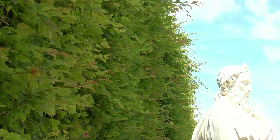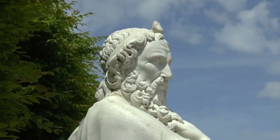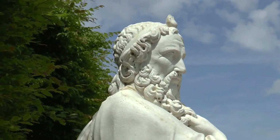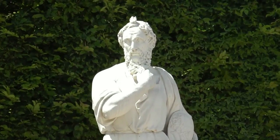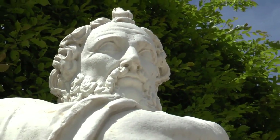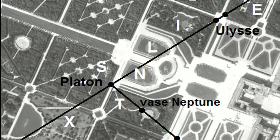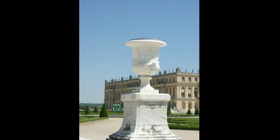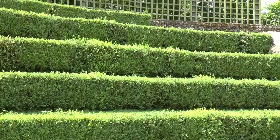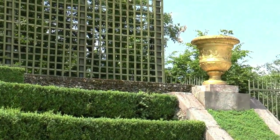Le philosophe grec Platon a sa statue dans le jardin. C'est lui qui a le premier parlé de l'Atlantide dans le Timée et le Critias. Il a donné de multiples détails sur la vie des Atlantes et sur leur fin tragique : l'île fut engloutie par les flots de l'océan en un jour et une nuit. Platon est discrètement tourné vers deux vases avec lesquels il est aligné : l'un porte en décoration un trident, tandis que l'autre est décoré du char de Neptune et Amphitrite.